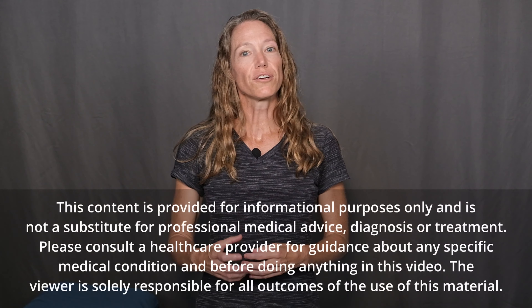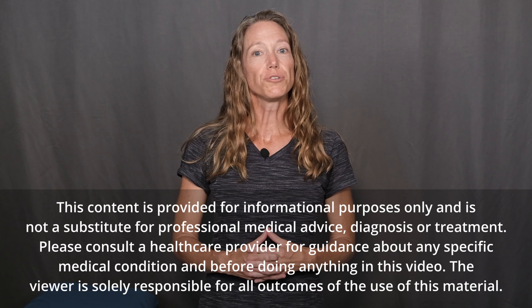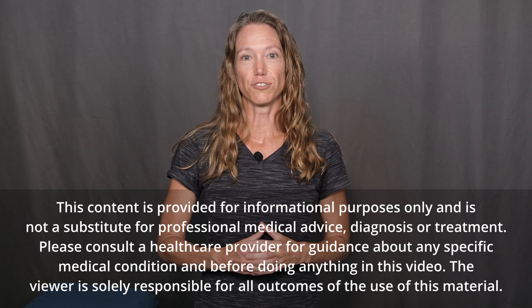These are perfect for starting a balance program. These are beginner level one exercises. As I go through them, I'll show you different modifications and different progressions. Be sure to pay attention to how your body is tolerating these exercises and feel free to do more or less to make it feel good for you.